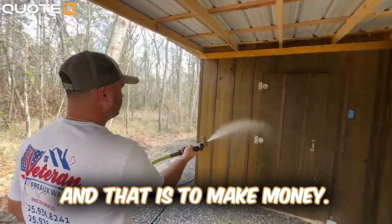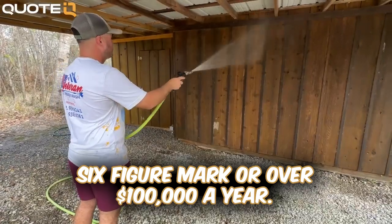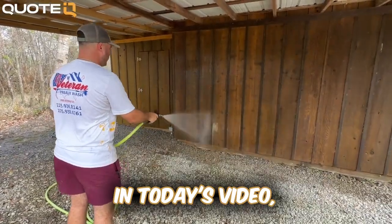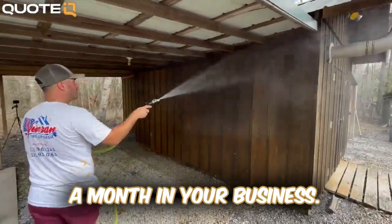We all go into business for one reason and that is to make money, and one of the biggest milestones within any business is getting to that six-figure mark or over $100,000 a year. In today's video, I'm going to give you the blueprint for the fastest way to get to $10,000 a month in your business.